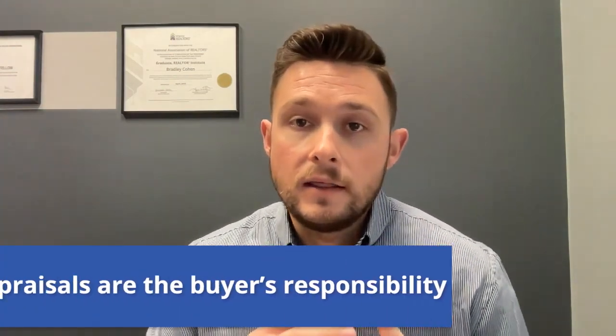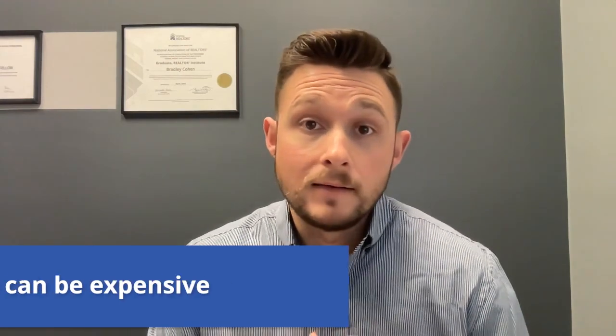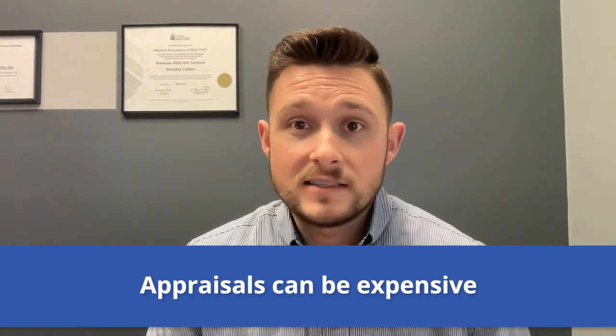However, I would caution you probably not to do it most of the time when you're doing a normal real estate transaction. First, the appraisal is normally seen as the buyer's responsibility, especially if they're using financing. The buyer is responsible for paying for it and the lender is going to order it to make sure that it is a truly independent third-party valuation of the property — they may not take the pre-appraisal that you used. Second, appraisals can be expensive. You as the seller are typically already going to be paying commission and have other expenses connected to the sale of the property, so it's not really a great idea to take on an additional expense when a realtor CMA could get you a pretty good idea on market value.